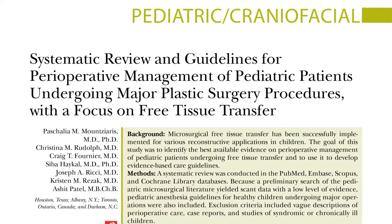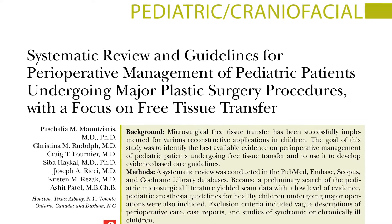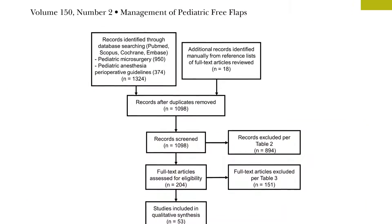Hello, my name is Amir Siddiqui. I would like to recommend this article: Systematic Review and Guidelines for Perioperative Management of Pediatric Patients Undergoing Major Plastic Surgery Procedures with a Focus on Free Tissue Transfer.